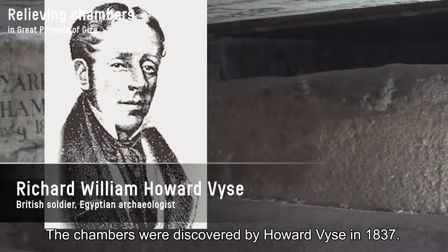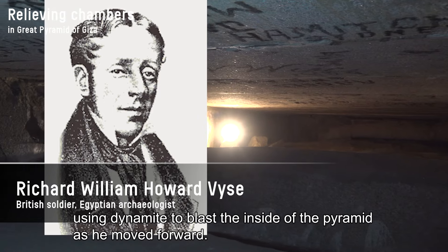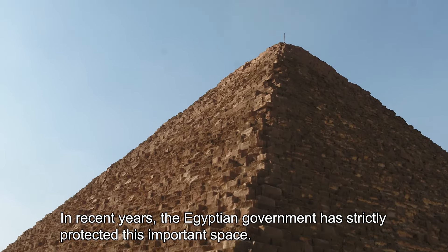The chambers were discovered by Howard Weiss in 1837. Weiss's methods were rather rough, using dynamite to blast the inside of the pyramid as he moved forward. In recent years, the Egyptian government has strictly protected this important space.